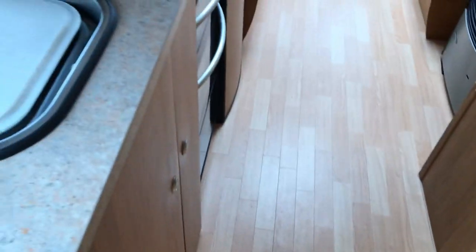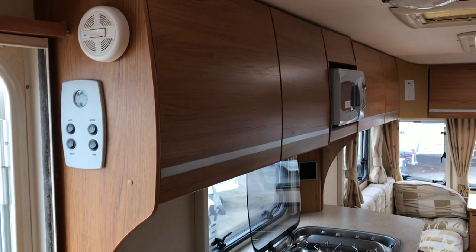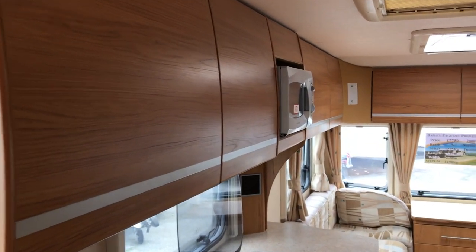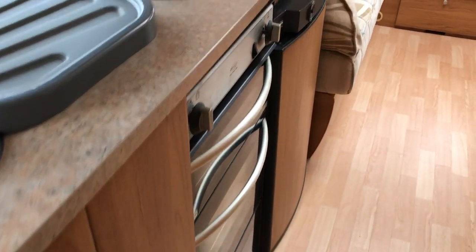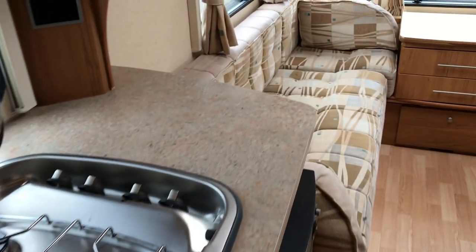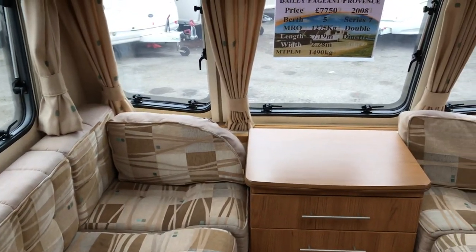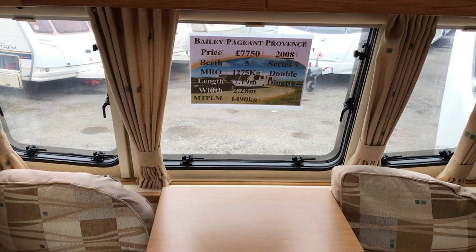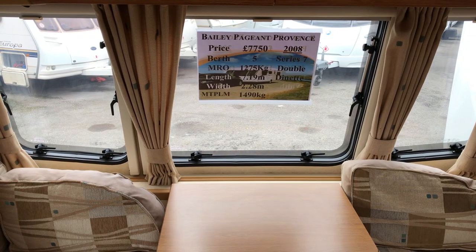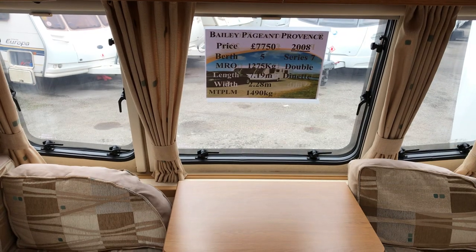So let's have another look down the near side of the van, through the kitchen. Got the controls on the walls, smoke alarm. So what I've shown you today is the Bailey Pageant Provence Series 7, 2008, with a really, really light towing weight of 1490kg.